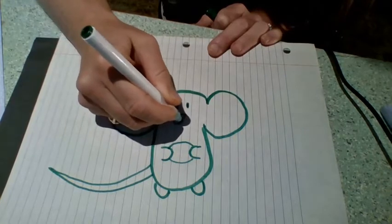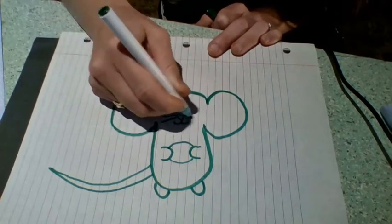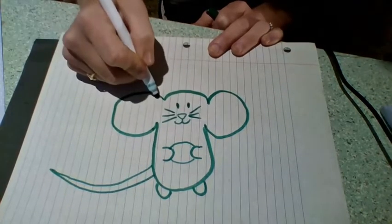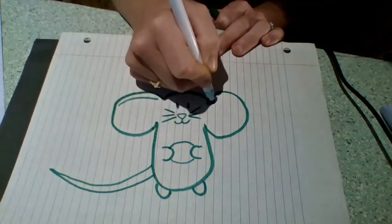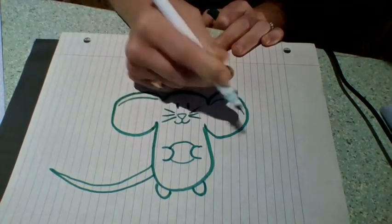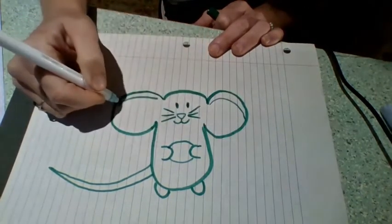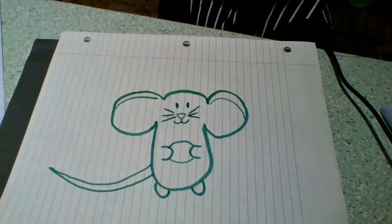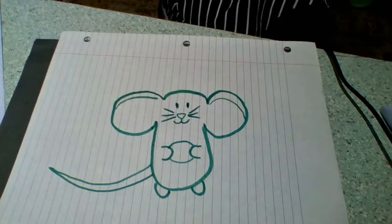I'm going to make some whiskers. Looks like my mouse has some really big ears! Then finally I'm going to do the details in the ears — it's going to look like this, showing where the ear curves and the inside of the ear. Now you can go ahead and color it in any way you like.